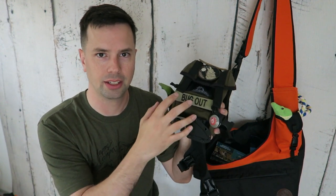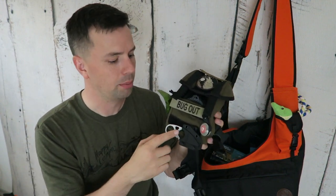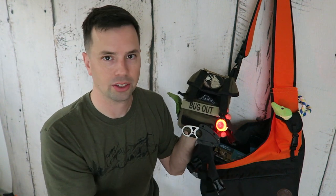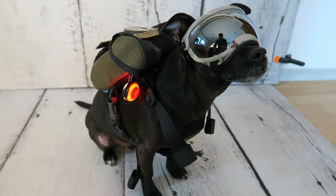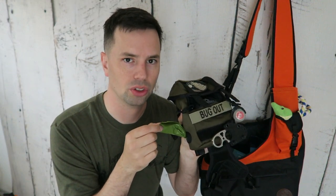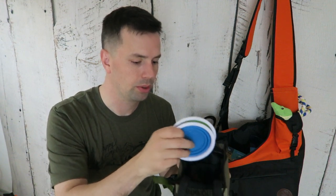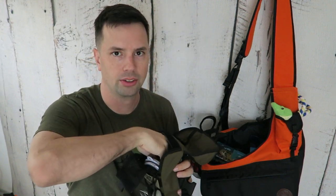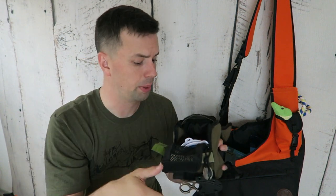On the outside, this bag has MOLLE as well as Velcro — you can attach things and make it tactical if you like. We have an extra knife right here, and also a little light which can be steady-on as well as blinking, just to add more visibility. On this side, we have a location for doggy bags.